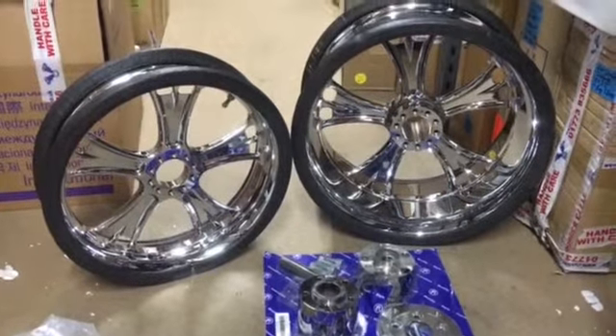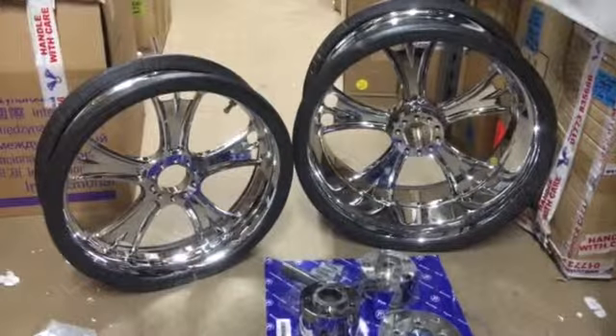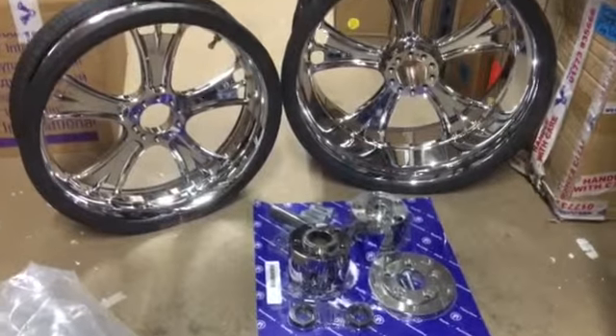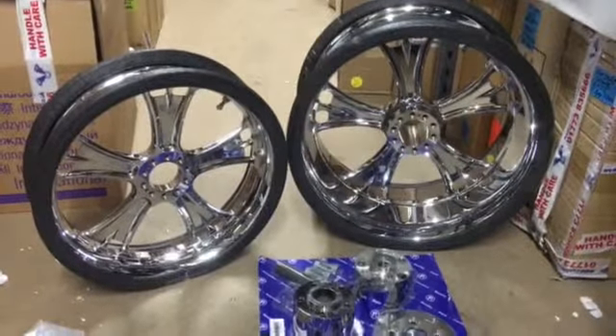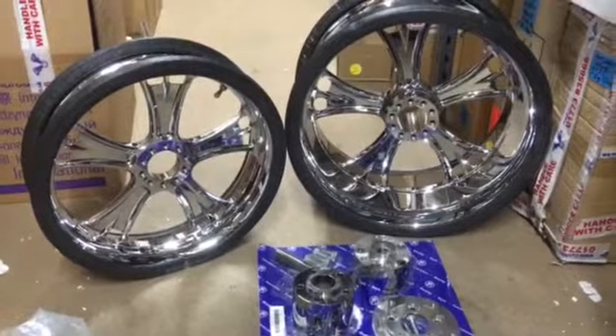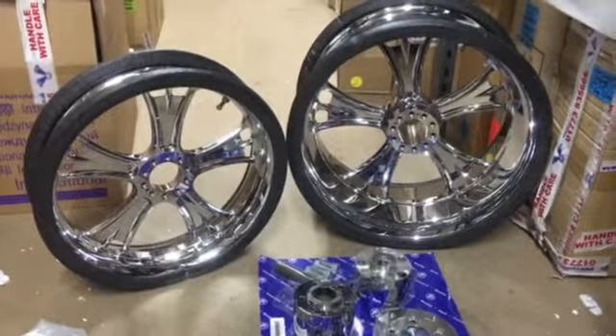Anyway, if you're interested, visit us at customcruisers.com or give us a call on 01773 835 666. One-offs can be made to fit bikes that they no longer do them for, or aren't interested in — we can machine hubs up to fit this particular set of beautiful Gassers. Give us a call, thank you.